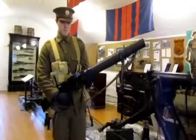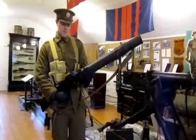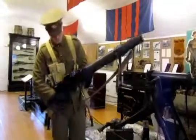This weapon would give invaluable infantry support as a base of fire weapon throughout the First World War from 1915 with Canadian forces to the end of the war and into the 1930s.